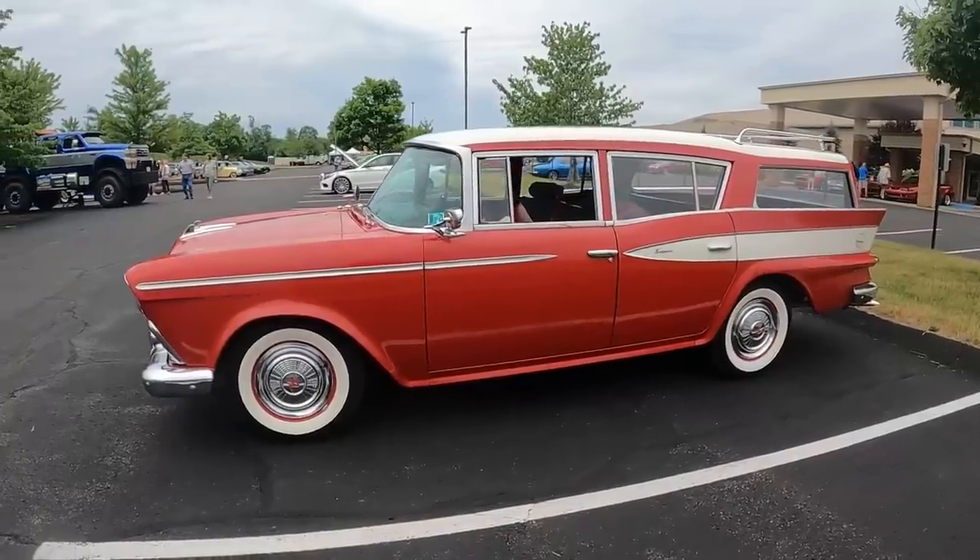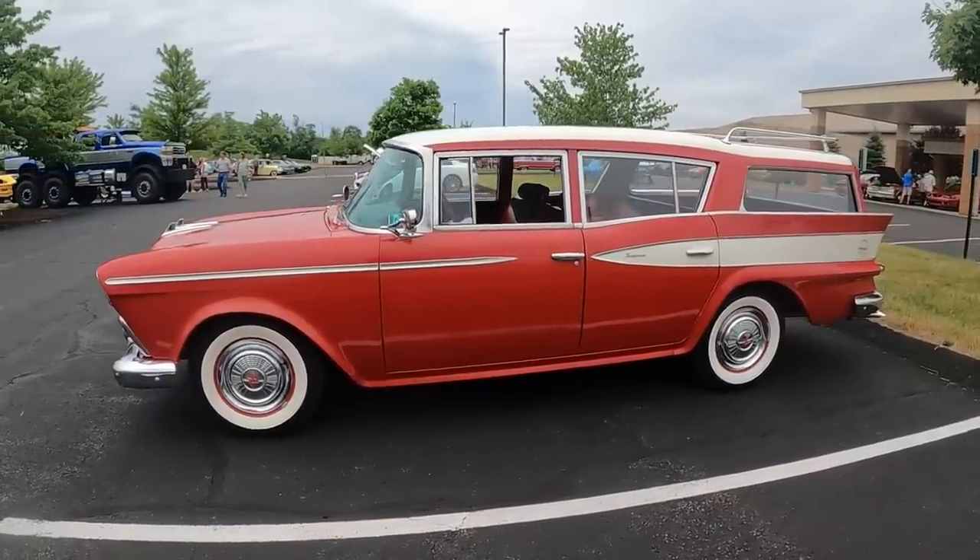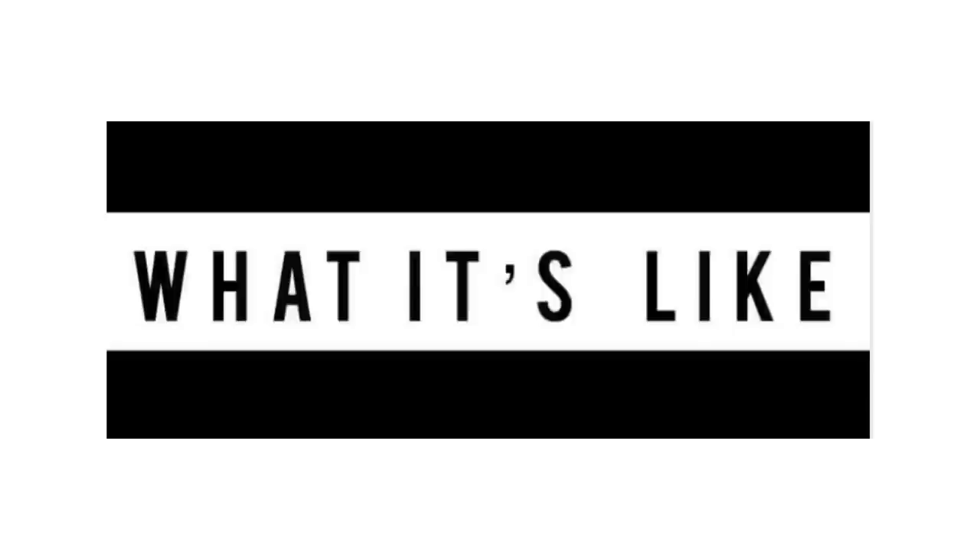Today's featured car is one of my all-time favorites: the 1959 Rambler Cross-Country Wagon. But before we talk about it, I'm Jay. Welcome to What It's Like.